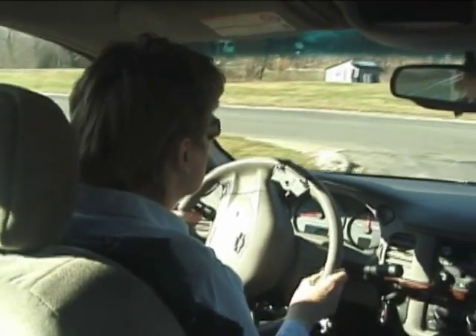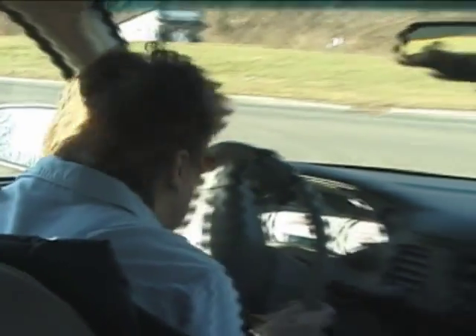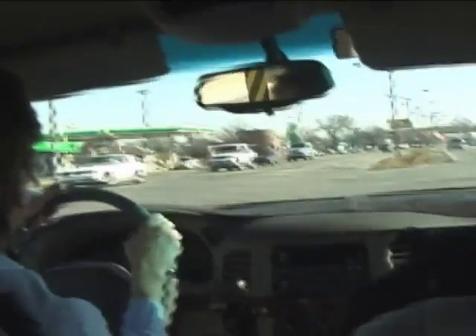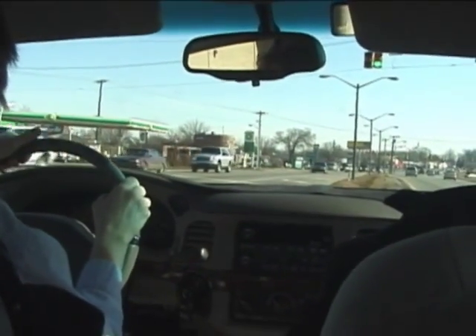I'm going to be making the right turn out of here. I want you to tell me when it's safe to go. It's safe to go. How many sections of the light are there? There's a light to go straight and there's also a turn light.